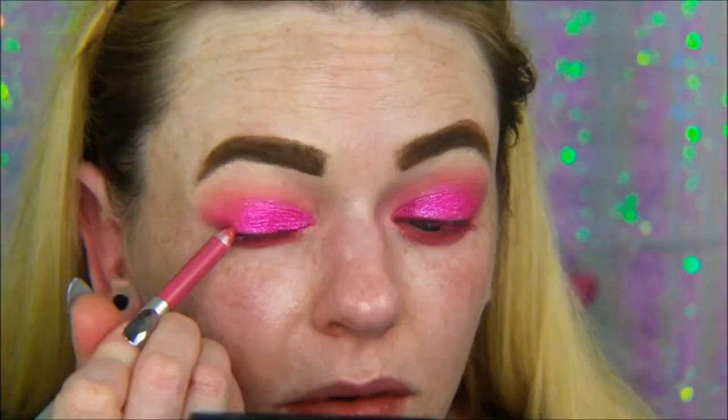Two little girls just knocked on my door and they were like, 'Do you want to buy slime?' I was like, no sorry — and then I just felt bad. But like, what am I going to do with slime? Maybe if it was candy, that's a whole other story.